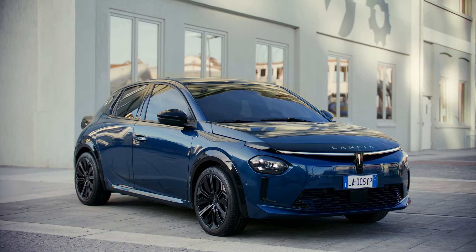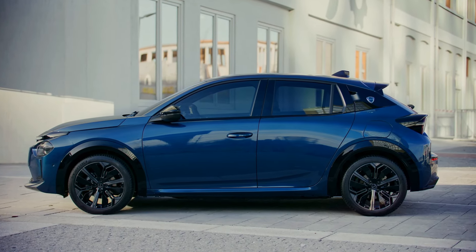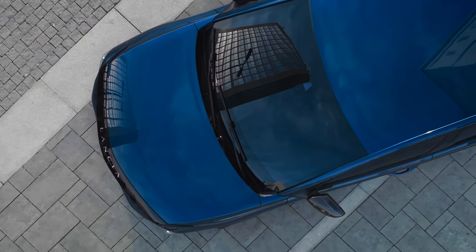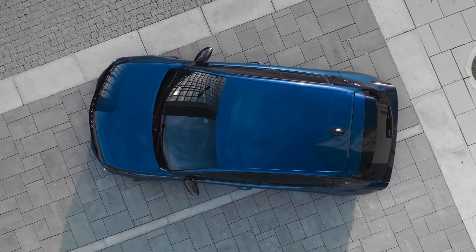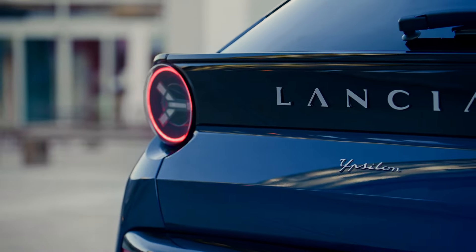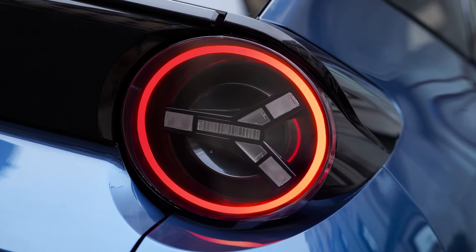Boasting sleek design, cutting-edge electric technology, and compact size, this vehicle is poised to make waves. It shares its underpinnings with other vehicles from the Stellantis group, but what truly sets it apart in a crowded field? And does it live up to the prestigious Lancia legacy? Let's delve in for a detailed examination.